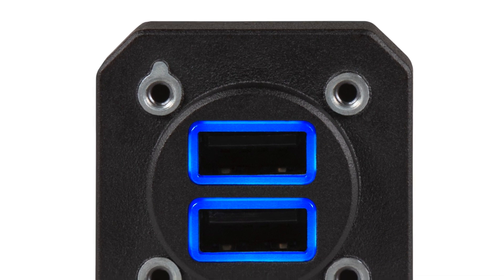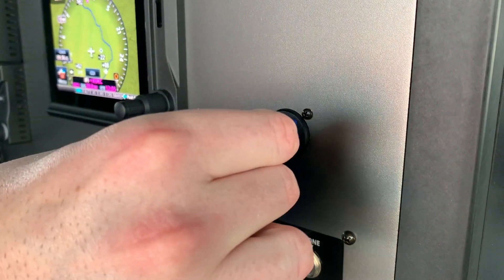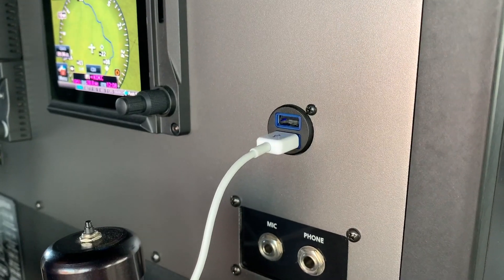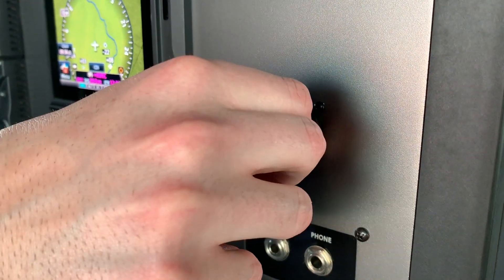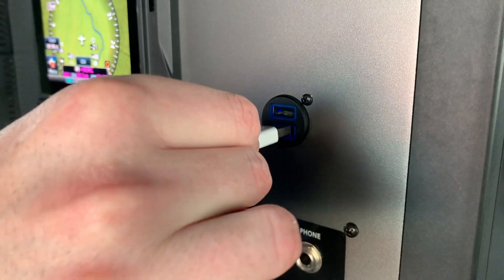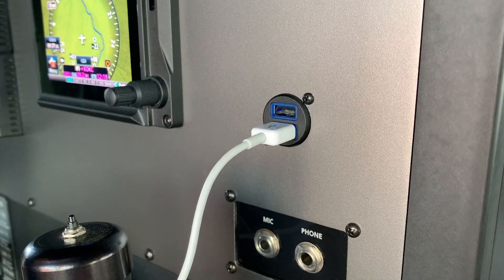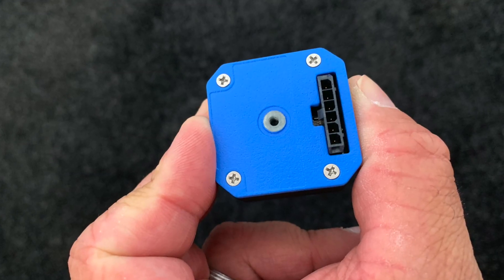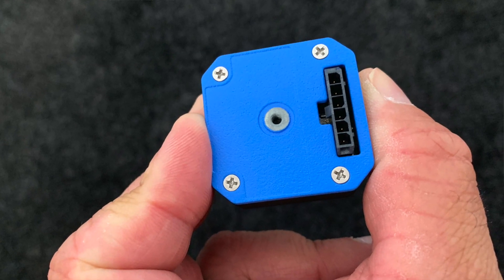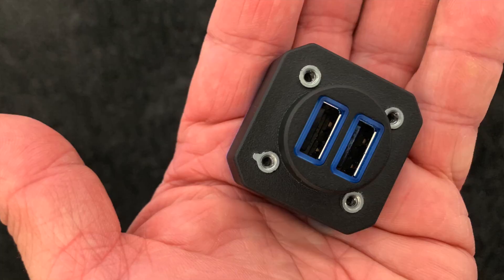Garmin also joins a variety of other manufacturers offering a new panel USB port. The $349 GSP 15 has two 18-watt USB Type-A charging ports. Garmin says the unit will charge two full-size tablets while you're using them at full backlighting. Garmin also sells an adapter to mount the port in an instrument cutout, where it can be mounted directly on a panel or in an interior sidewall.